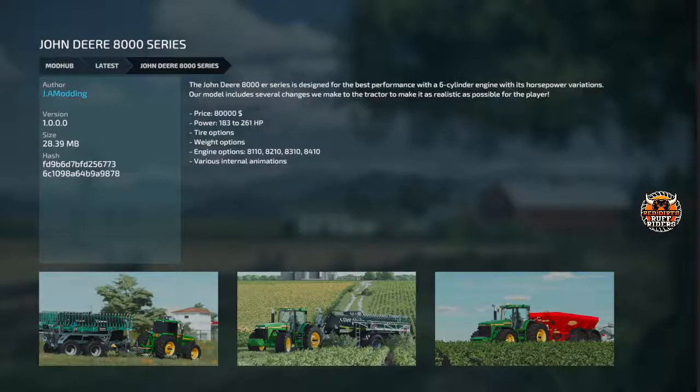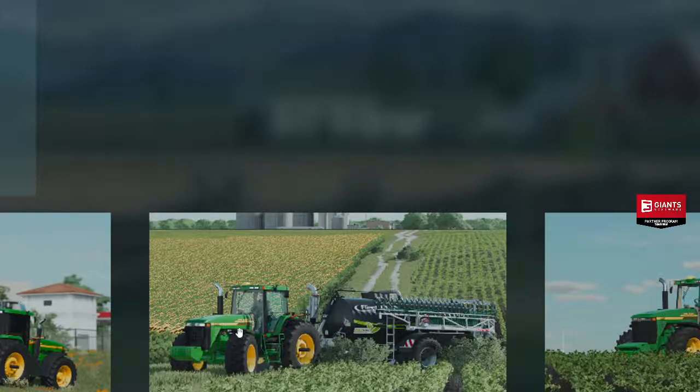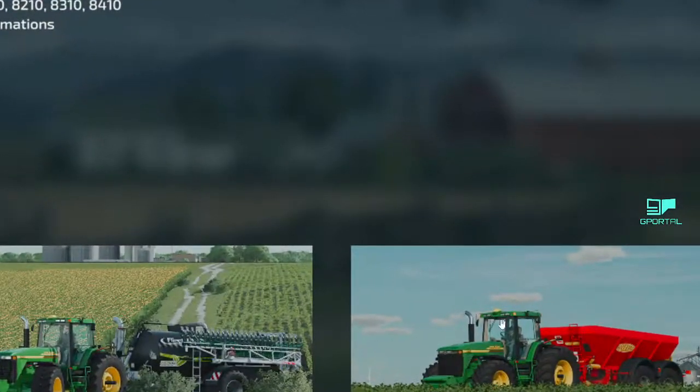Next we got the John Deere 8 — this is my favorite mod of the day, I think this one looks really cool. It is $80,000, 183 to 261 horsepower. It's got tire options, weight options, engine options, and internal animations. It's got some retro logos on it — kind of cool. Different colors on it obviously. I think I'm going to have to have this one.